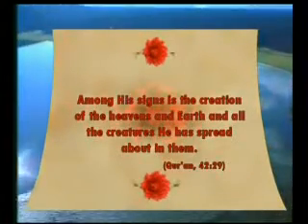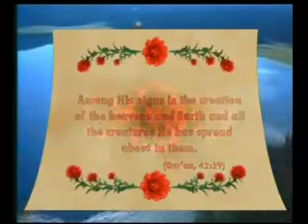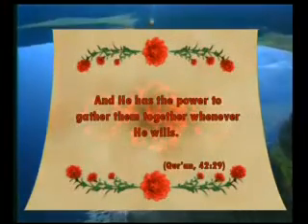God has created all the living species on earth with their own different features, thus revealing to us his infinite might. It is revealed in one verse of the Quran that people must think deeply on this truth: 'Among his signs is the creation of the heavens and earth and all the creatures he has spread about in them. And he has the power to gather them together whenever he wills.'